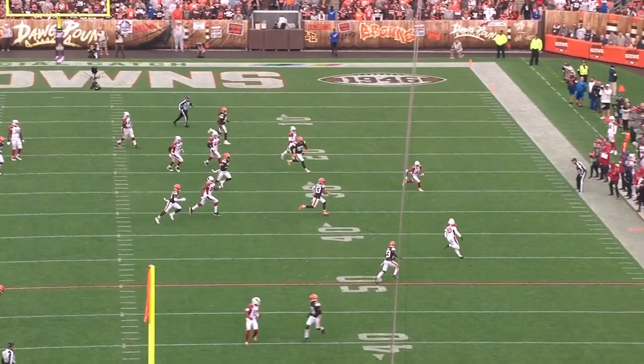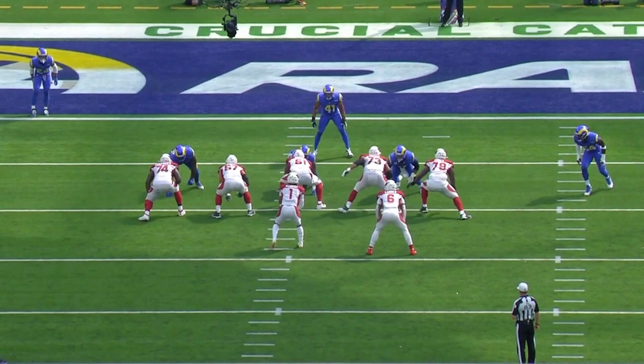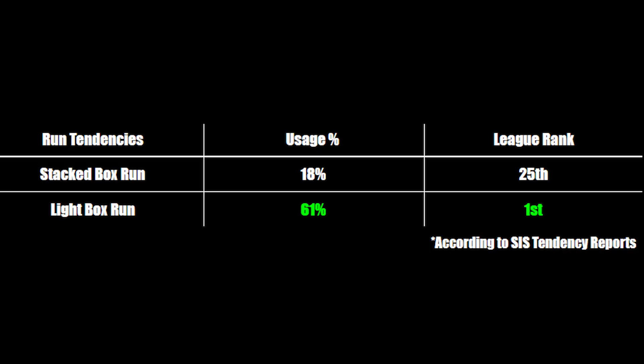When you continually run the air raid offense and stretch the defense with multiple receivers out wide and deliver on the short and deep passes, the defense will often not stack the box and will bring defenders out wide. The Cardinals take advantage of this since they often see the most light boxes in the league, defined as six or less defenders in the defensive box. They run the ball at a 61% rate when facing a light box, which allows the running back to find easier holes and have a greater chance of breaking off for a large gain.